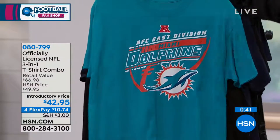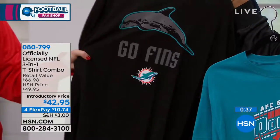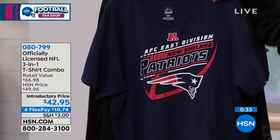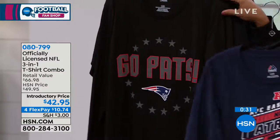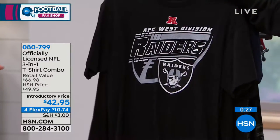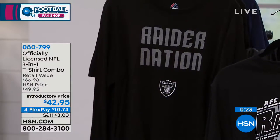It's a cotton tee and a cotton long sleeve — very comfortable. Wash and wear is going to be fantastic on these. It is a tagless tee for both of these garments, so it's going to be extremely comfortable to wear all day long — when you're tailgating, when you're sitting at the game, and then when you're on your ride home.